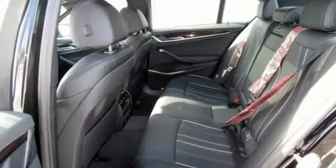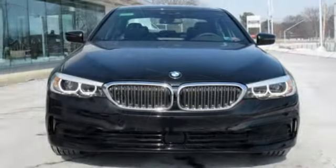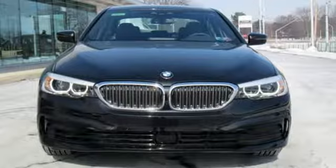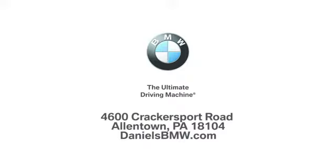For unbeatable performance and unmatched style, drive BMW. Someone's going to drive this fantastic vehicle off the lot — should be you. Test drive it today. Welcome to Daniel's BMW at 4600 Cracker Sport Road in Allentown, Pennsylvania.